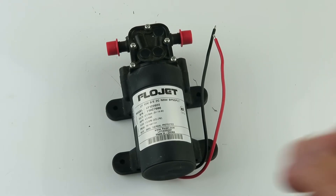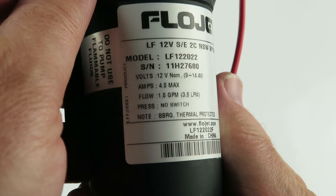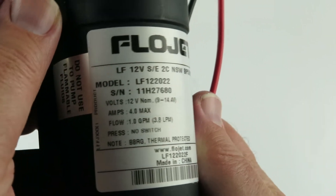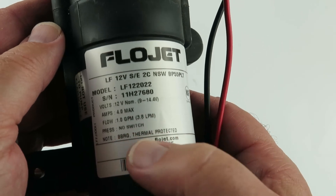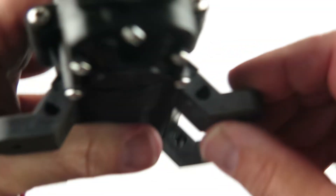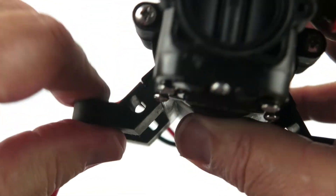Anyway, here's this — let me get you a good look on that. There's some info in there that would help you out: 12 volts, 4 amp max, 1 gallon per minute, 3.8 liters, thermal protected, nice rubber mounts.